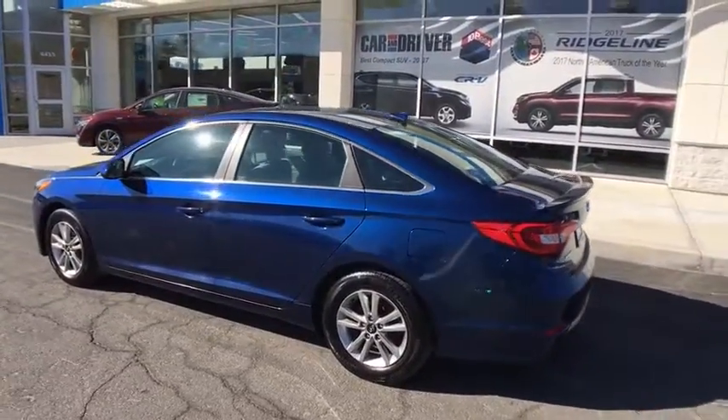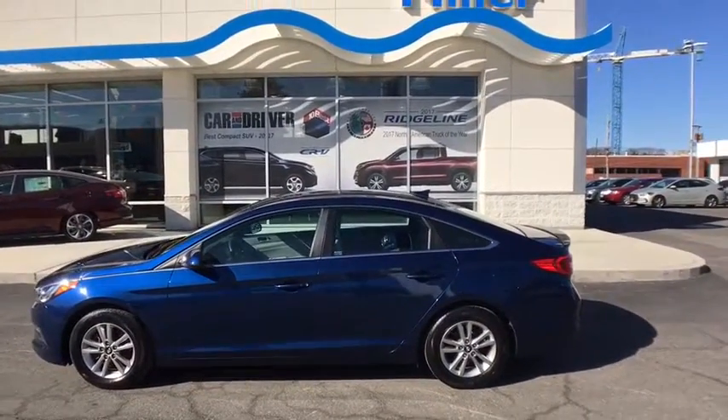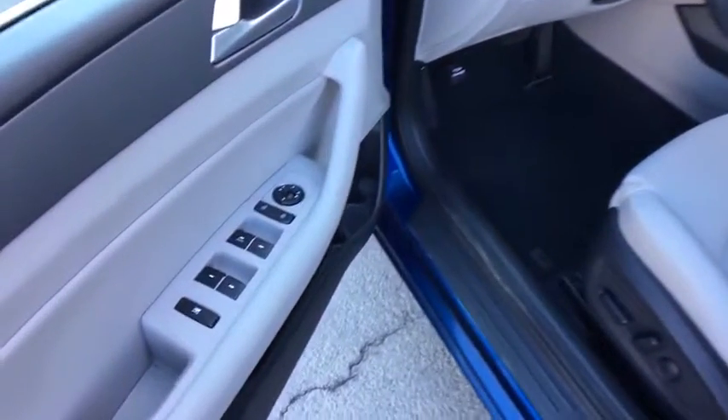Power windows, CD player, rear window defroster, trip computer, security system, brake assist, remote keyless entry, panic alarm, tachometer, cargo net, overhead console, carpeted floor mats.